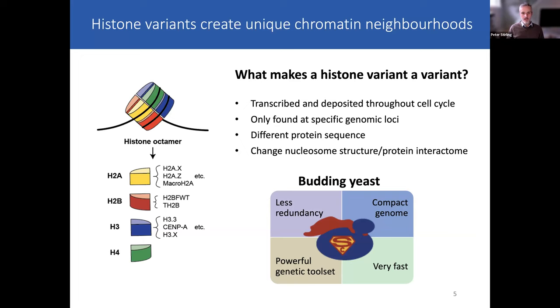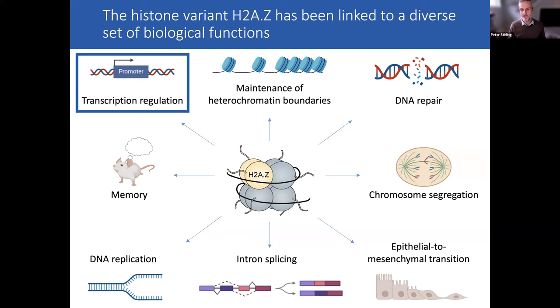H2AZ has many functions documented over the last few decades. It's been implicated in defining heterochromatin boundaries, DNA repair and various DNA transactions, replication, trans-splicing, and developmental processes at the cellular and organismal level like epithelial-to-mesenchymal transition and even memory in mouse models. We think many of these phenotypic connections may be linked to H2AZ's role in transcription regulation—if we can understand its role in transcription regulation, we can understand how it impacts these other processes.